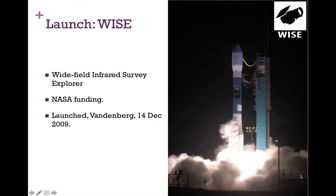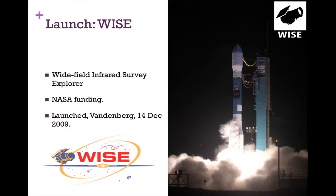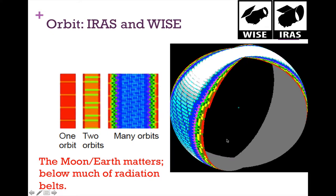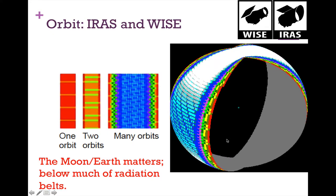WISE is the Wide Field Infrared Survey Explorer, entirely funded by NASA. It was launched from Vandenberg in December 2009. The orbit that both IRAS and WISE have paints the whole sky — on the first orbit they take a series of pictures, the next orbit is a little bit offset, and after many orbits they cover the whole sky.